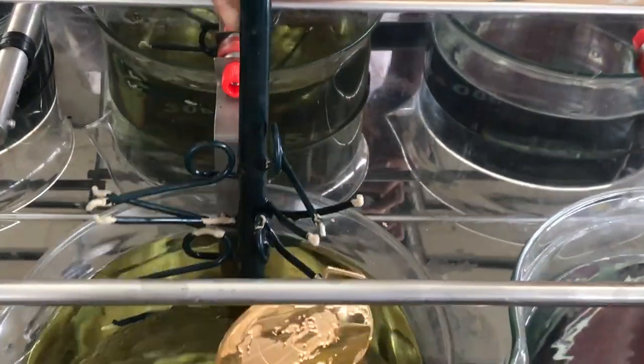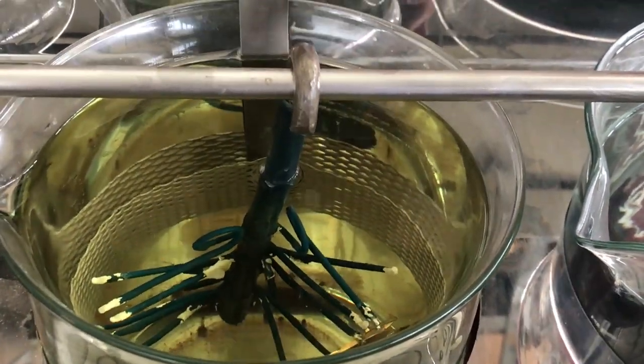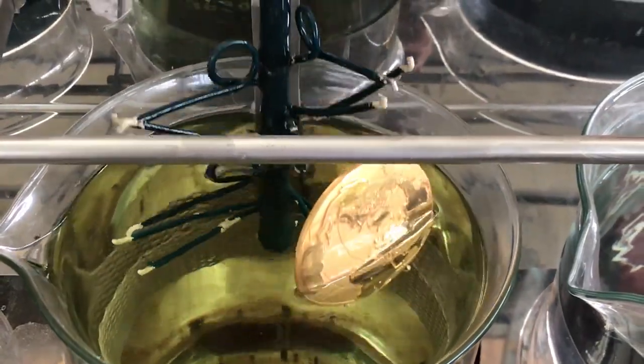Immediately after, they are immersed into a hot gold bath and galvanized, so that the precious metal will properly stick to the medals. Drying shall then take place.